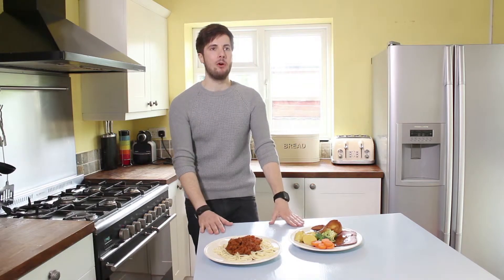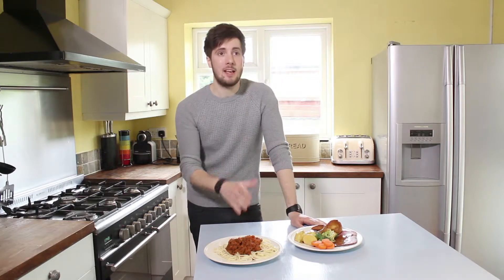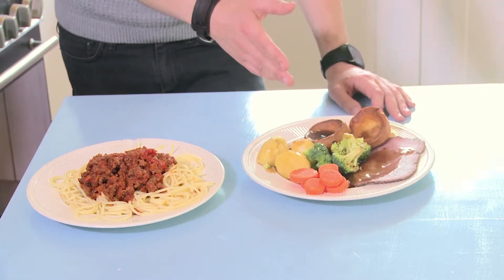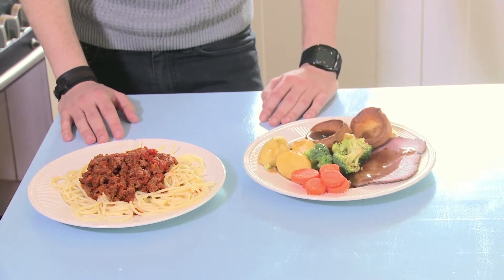So why is carb counting important? We've got two very similar looking meals here — both nice big full plates of food. The question is, do we think they have a similar amount of carbs in them? Well, they both certainly contain carbs. We have the pasta on this one, and we've got the potatoes and Yorkshire pudding over here, which of course is made of flour and milk and has quite a high carb content itself.